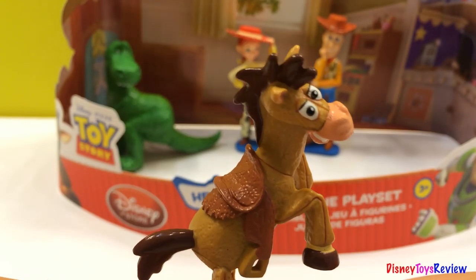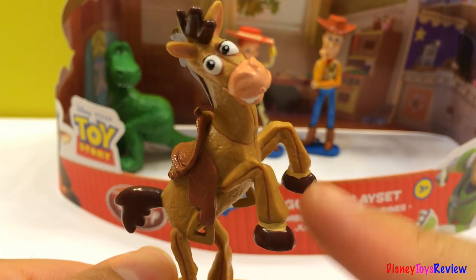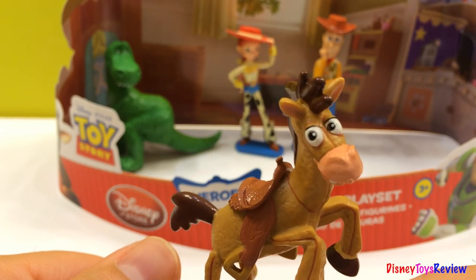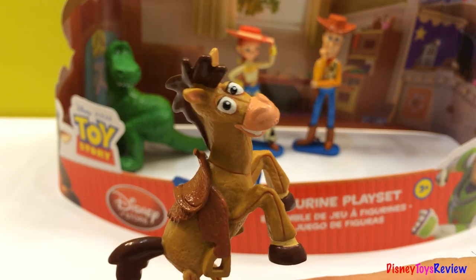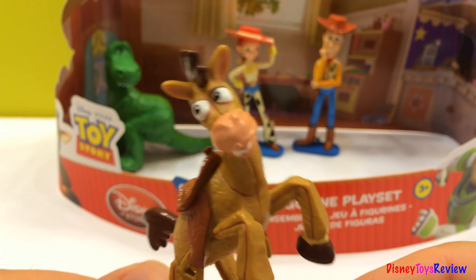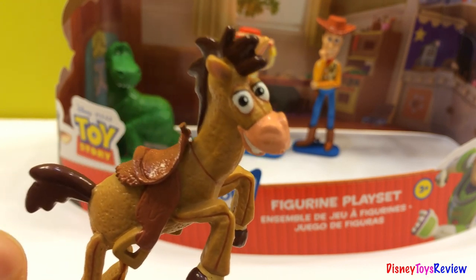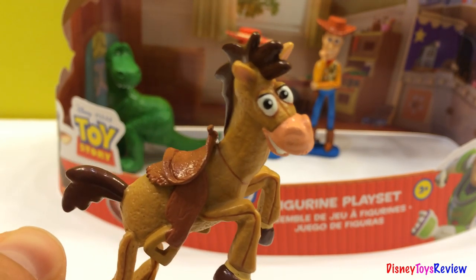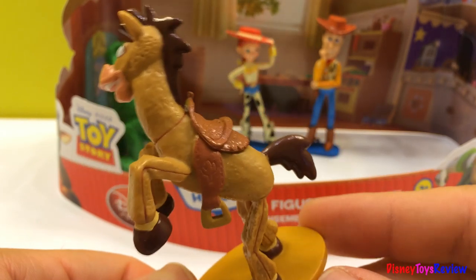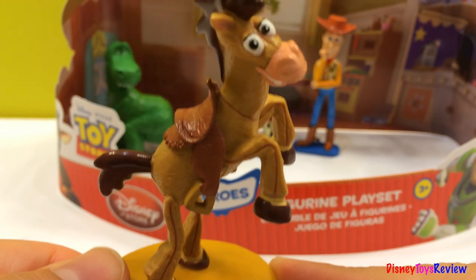There's Bullseye. He's got hooves, and he's got the saddle. He's got funny eyes. I'm pretending that I'm running.